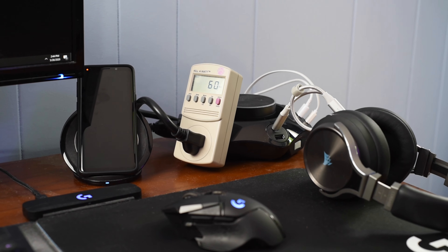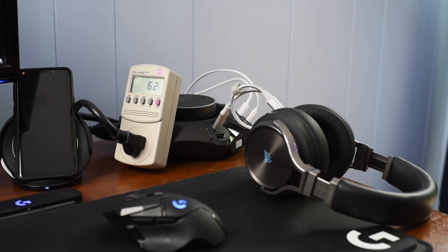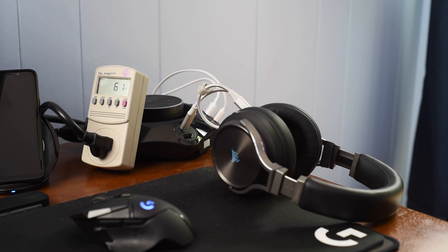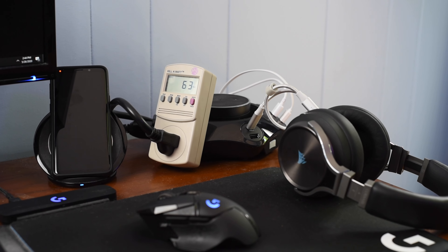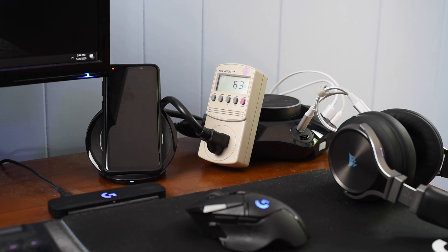And here's how I have it actually set up at my desk. You'll see my kilowatt power meter is easily readable. My phone is charging, my headphones are charging. I have my Echo plugged in via USB and I have a number of receptacles free for my monitor and other large devices. And it looks great sitting here on my desk.